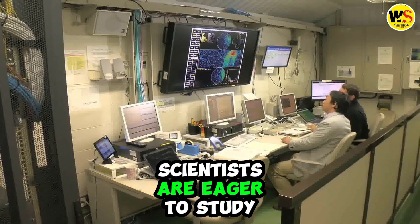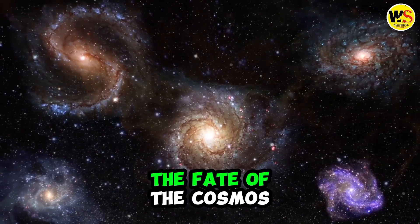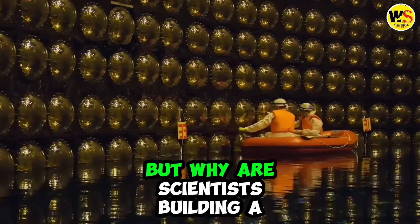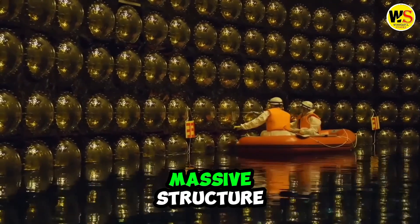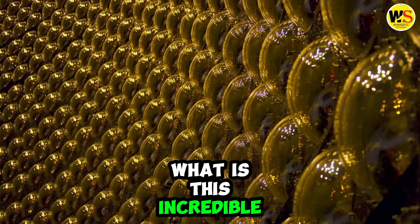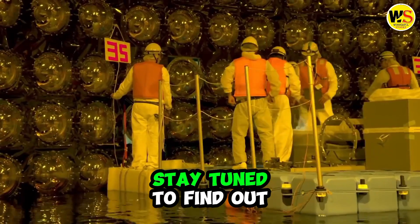Scientists are eager to study neutrinos because they can unlock the secrets of the big bang, the origin of matter, the fate of the cosmos and even the mysteries of life and consciousness. But why are scientists building a massive structure inside a mountain in Japan to listen to neutrinos? What is this incredible project and what does it mean for the future of science? Stay tuned to find out.